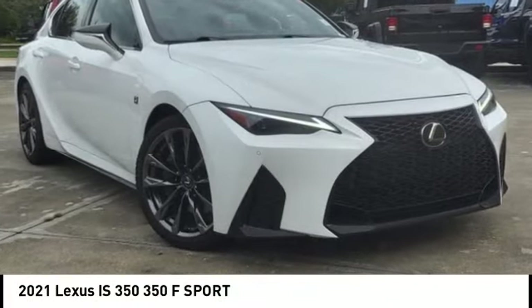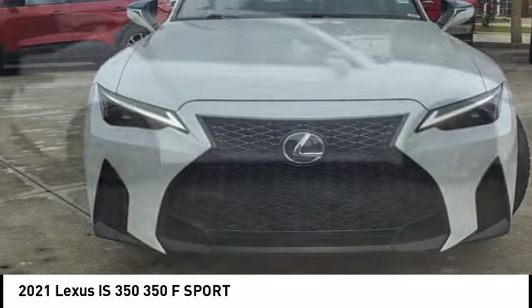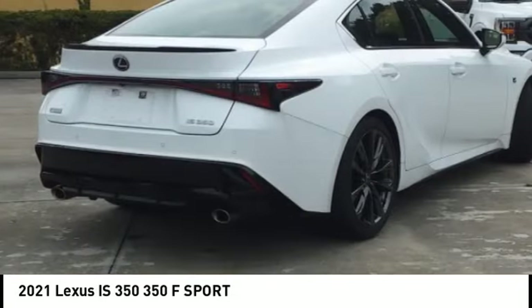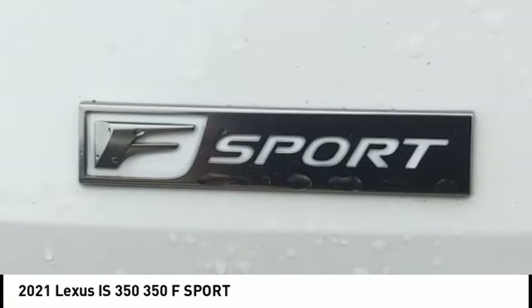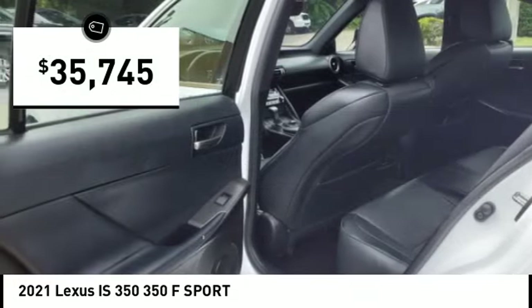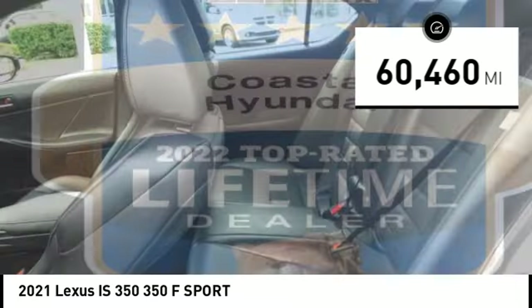Stop by and take a look at the 2021 IS 350, with a long list of standard luxury and convenience features. The IS 350 is a joy to drive — a 3.5-liter V6 engine ensures you get where you're going quickly and in style. Priced below forty thousand dollars, this vehicle has less than 65,000 miles.